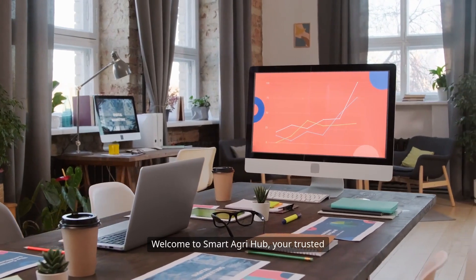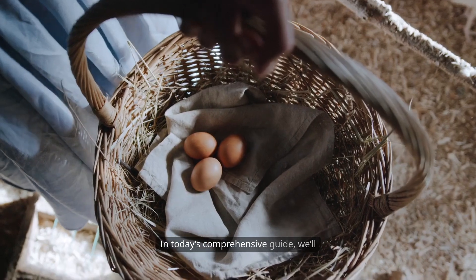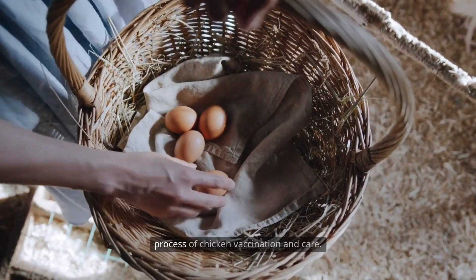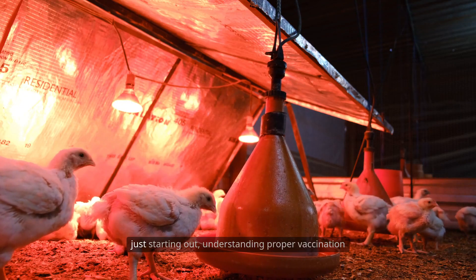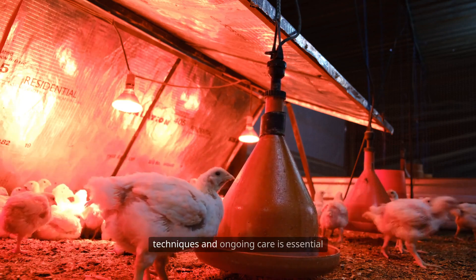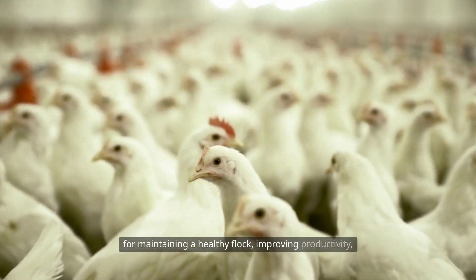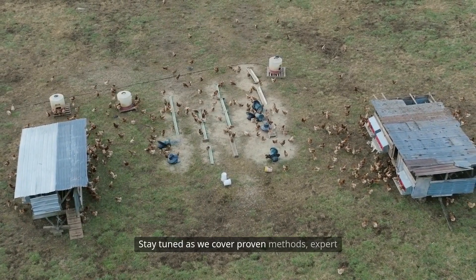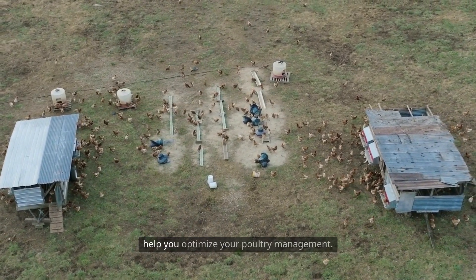Welcome to Smart AgriHub, your trusted resource for practical farming solutions. In today's comprehensive guide, we'll walk you through the step-by-step process of chicken vaccination and care. Stay tuned as we cover proven methods, expert tips, and essential information to help you optimize your poultry management.